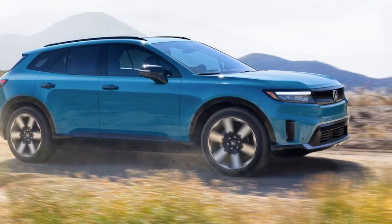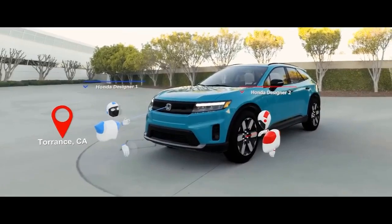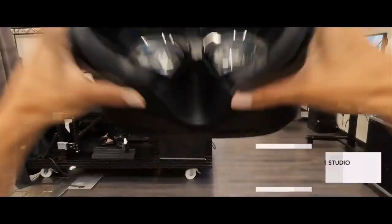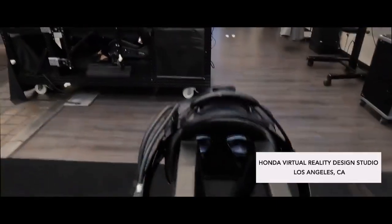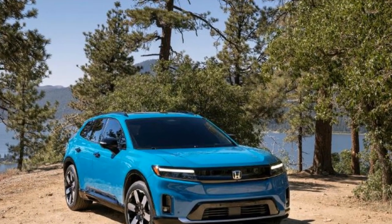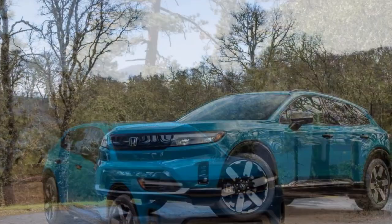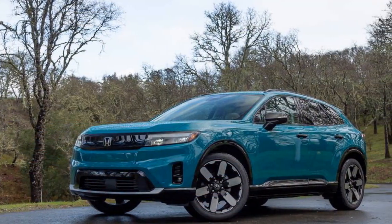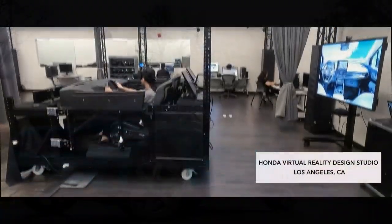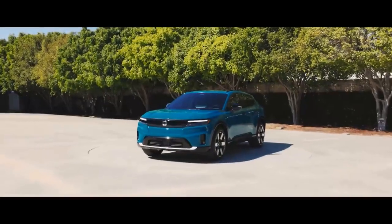The Elite model lacks the forceful acceleration that pushes you back in your seat. The Prologue's acceleration doesn't match that of the dual-motor Hyundai Ioniq 5 and Kia EV6, which both reach 60 mph in 4.5 seconds and deliver a thrilling ride. The Prologue is more responsive than a V6-powered Passport or Pilot, but not by much. It reached 60 mph in 5.9 seconds, matching the last Passport we tested. We expect the front-wheel drive single-motor Prologue, with just 212 horsepower, to feel sluggish in comparison.